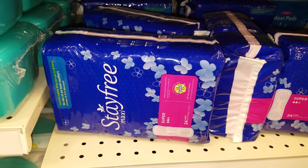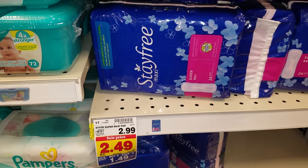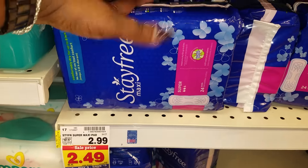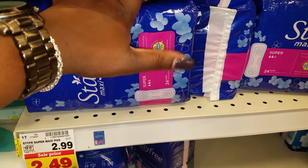But hey, a free deal is a free deal, so I'm going to have to take what I can get. What's left is of course the Stayfree Maxi Super. I like the wings, y'all.